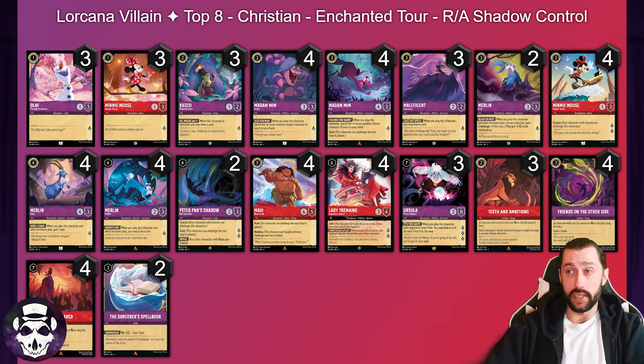Last of the top eight Ruby Amethyst lists, we've got Christian with six one-drops, three Kuzco, two Crab to back up four Stylish Surfer Mini, two copies of Peter Pan's Shadow for more answers to evasive and to be more annoying with Fox and Maui, three Teeth and Ambitions, three Ursula, four Tremaine, no Elsa, no Maleficent, four Friends, four Be Prepared, and two Sorcerer's Spellbook. Sorcerer's Spellbook was quite a popular choice at this particular event.